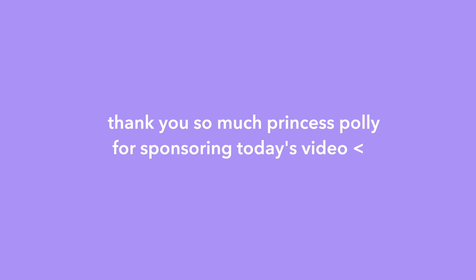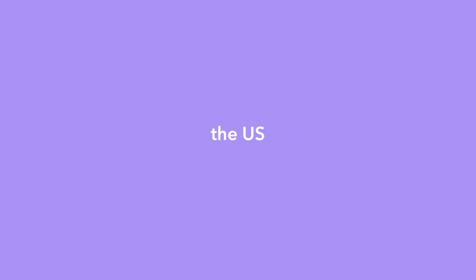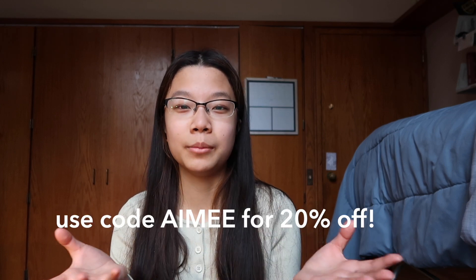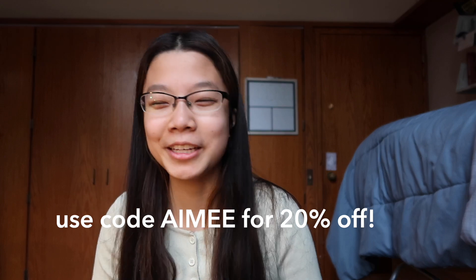Thank you so much to Princess Polly for sponsoring today's video. Princess Polly ships from within the U.S. and offers free express shipping for orders over $50. They also offer Shop Pay and Afterpay for U.S. customers, so it's very convenient and easy to shop. All the clothes in the haul will be linked down below, and you can use my code AIMEE for 20% off. Make sure to subscribe, and let's get into the haul!